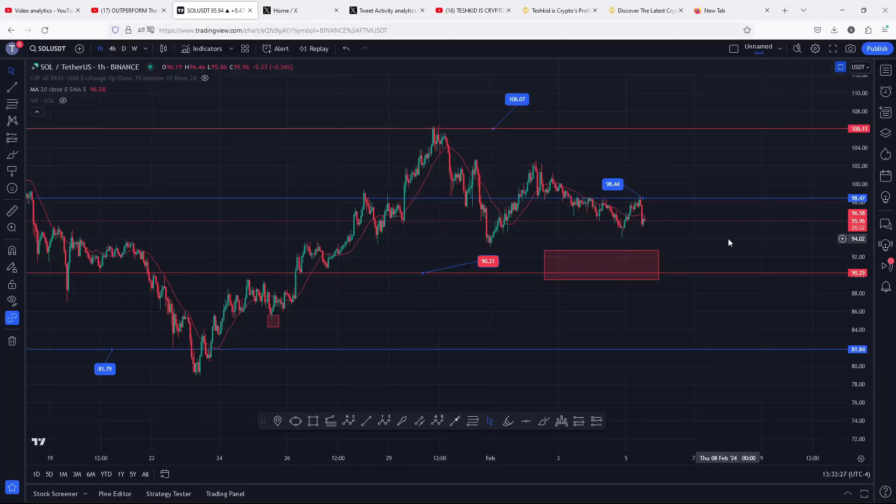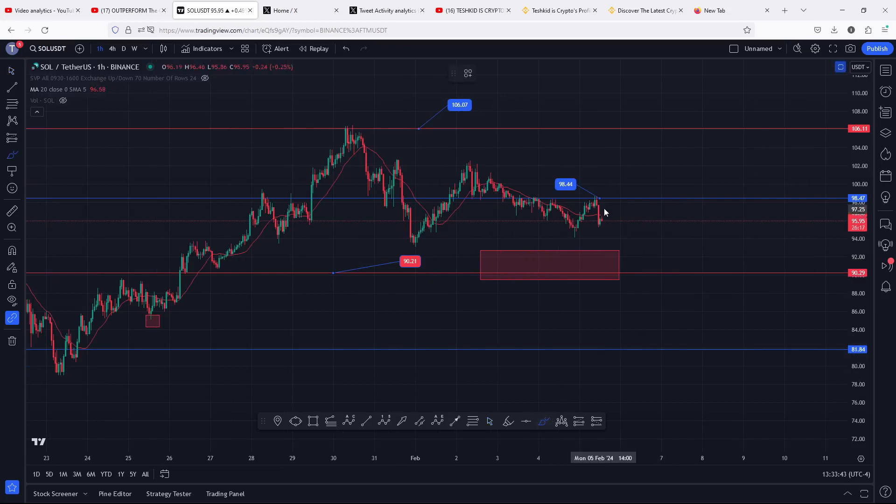Welcome back for another Solana price prediction analysis video. In this video I will be discussing the short-term price action to expect for the next coming hours. At the time of this recording, Solana is holding below the 20-day MA here on the one-hour chart, which is now acting as resistance for us to continue gearing up.